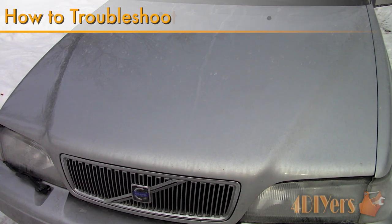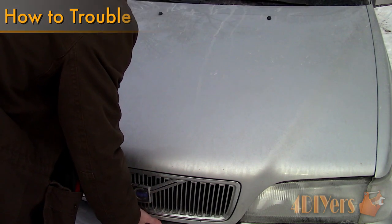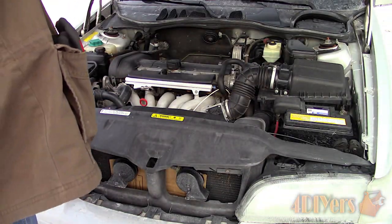Hello viewers, FordDIYers here with another video for everyone. In this particular video, I'll be doing a demonstration on how to determine if you have a faulty thermostat. Do you have a friend who's interested in DIY projects? Be sure to refer them over to my channel.